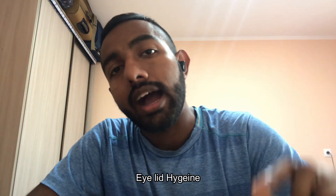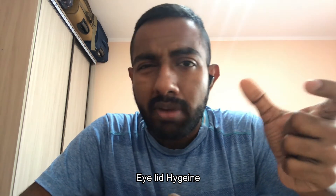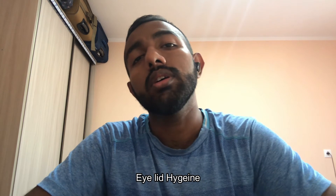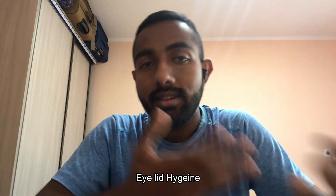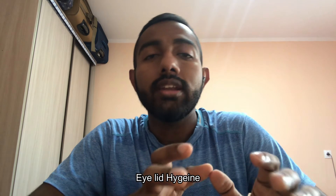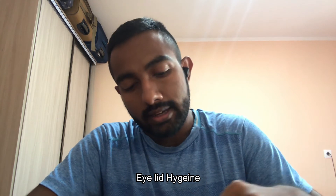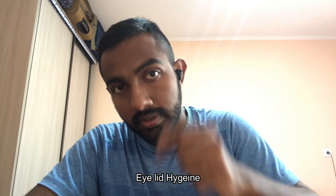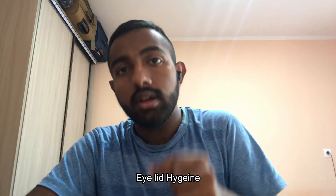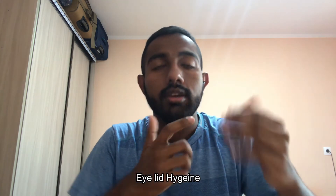The other important thing is eyelid hygiene. Mild bacterial infections can lead to chalazions because they irritate the gland. What I did was take a baby soap, soak it in water, then dip a cotton bud in that soapy water and clean my eyelids in an outward motion like this.